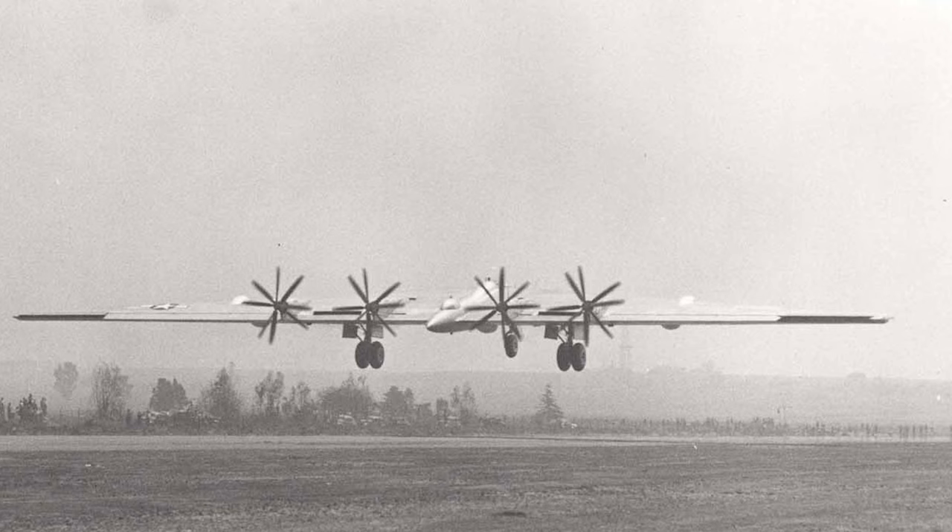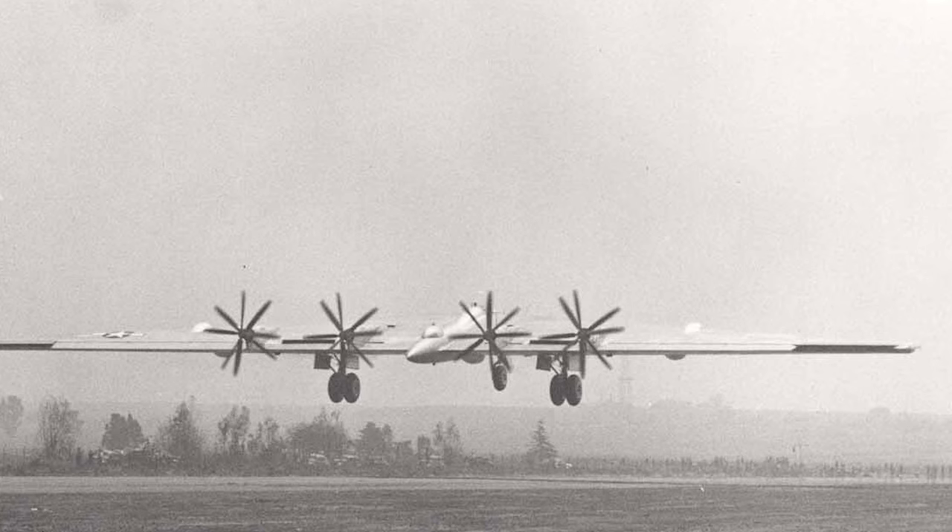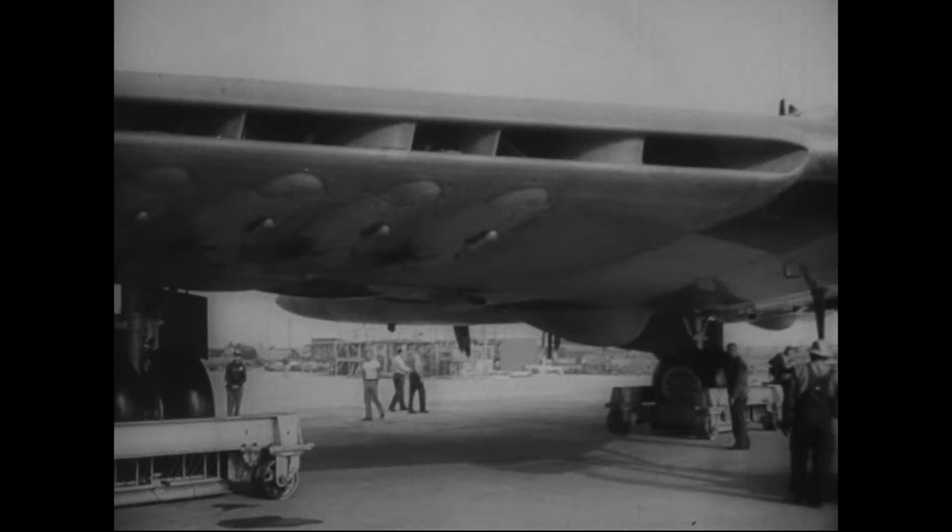Both Northrop and Consolidated Vultee were awarded prototype contracts. The intention was to produce a bomber that would be able to bomb Nazi-occupied Europe from bases in America, in the event that Britain was defeated.